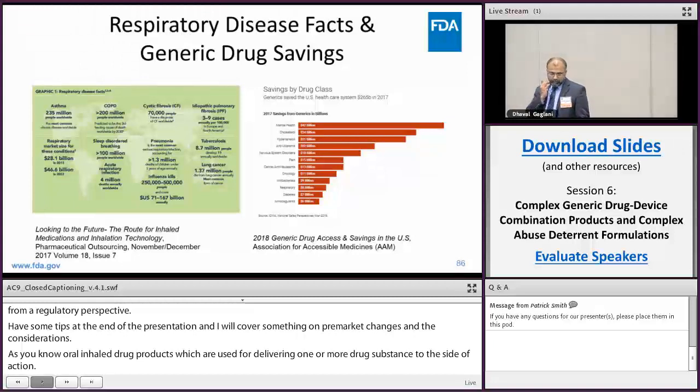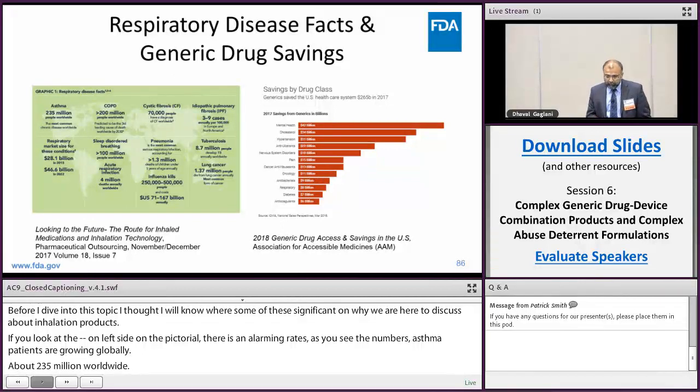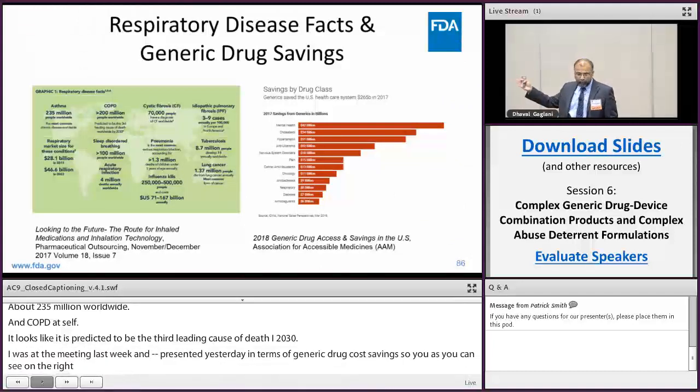Before diving into the topic, I want to go over the significance of why we're here discussing inhalation drug products. As you can see on the left side of the slide, the asthma patient population is growing globally — about 235 million worldwide — and COPD affects greater than 200 million patients, predicted to be the third leading cause of death by 2030. Generic drugs saved U.S. healthcare costs about $265 billion in 2017, yet respiratory tract delivery products remain very low on that savings list, highlighting the urgent need for generic inhalation drug products.